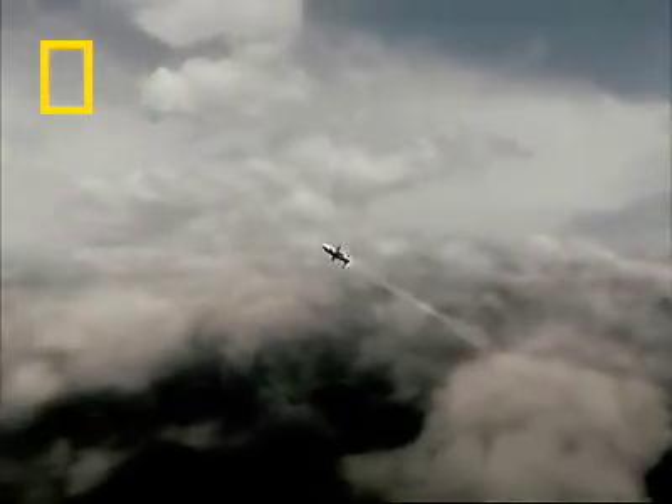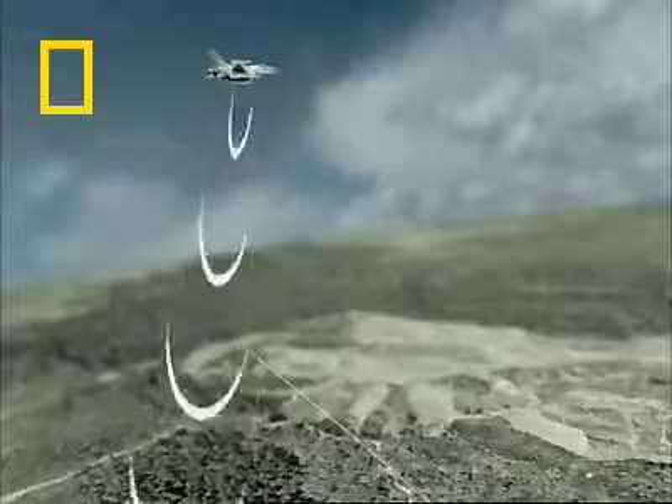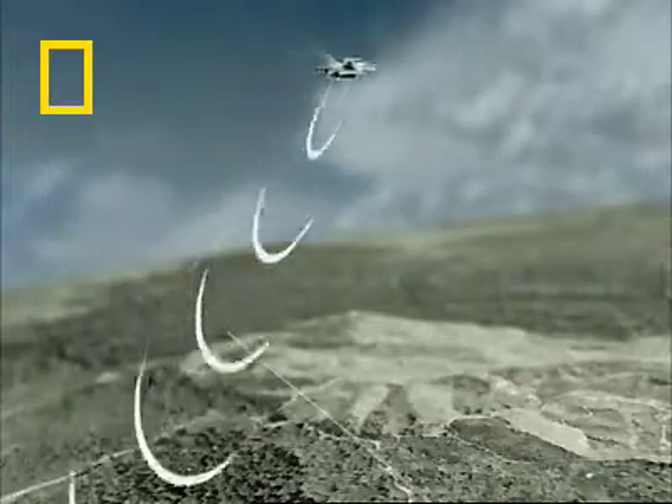When you know, for example, how an SA-6 missile launcher works and how it defeats the defences of an F-16, you appreciate the jeopardy that the pilot was in.